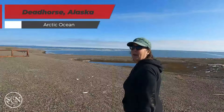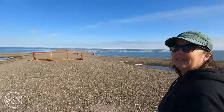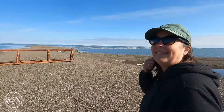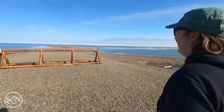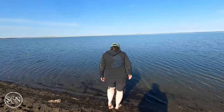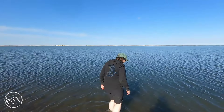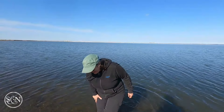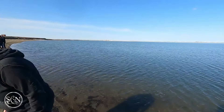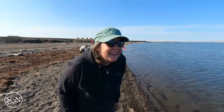We made it to the Arctic Ocean! One of us decided to stick their feet in — at about 46 degrees, it was absolutely freezing. The reaction said it all: it didn't last long.